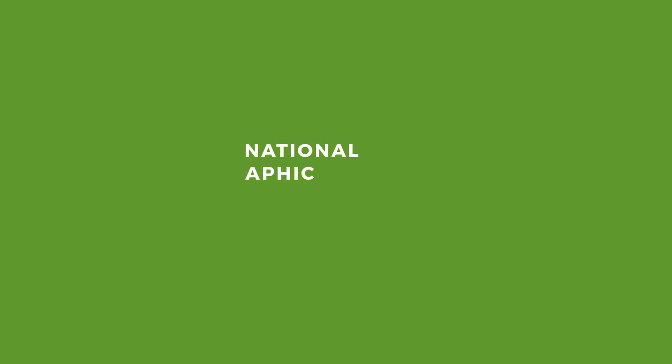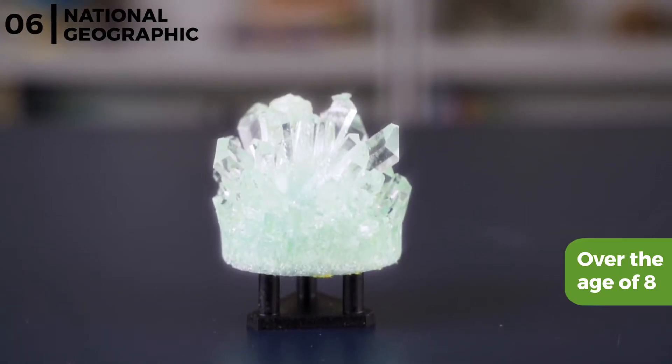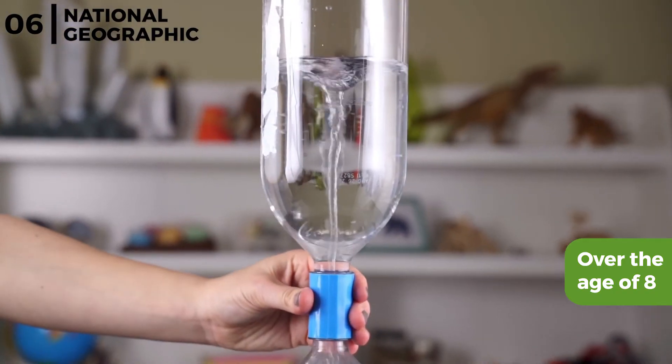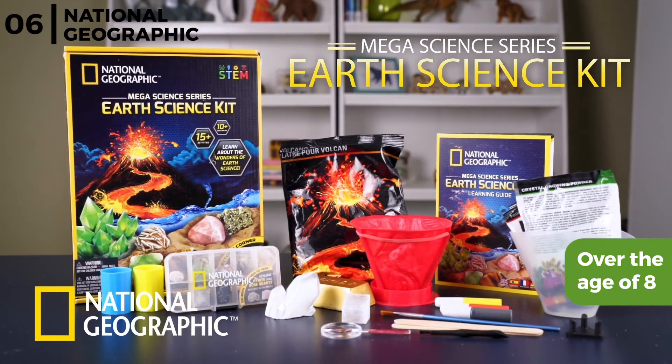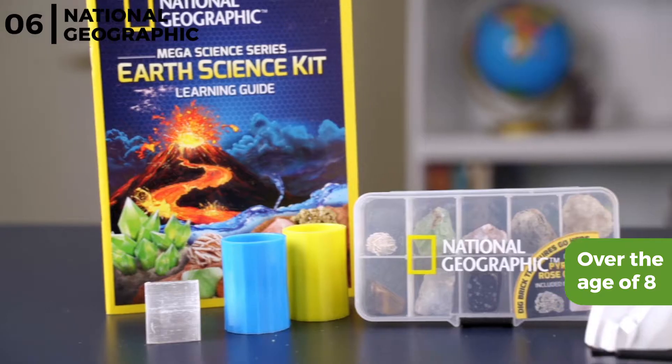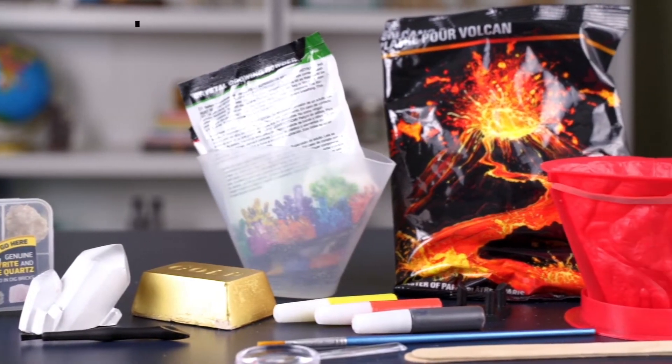Next on our list of recommendations is the National Geographic Earth Science Kit. This Earth Science Kit is aimed at children over the age of 8 and includes over 15 fun experimental activities, including growing a real crystal in 3 days, erupting a reusable volcano, generating a whirling water tornado, and much more. Plus there's a learning guide, so it's everything a budding young scientist needs.